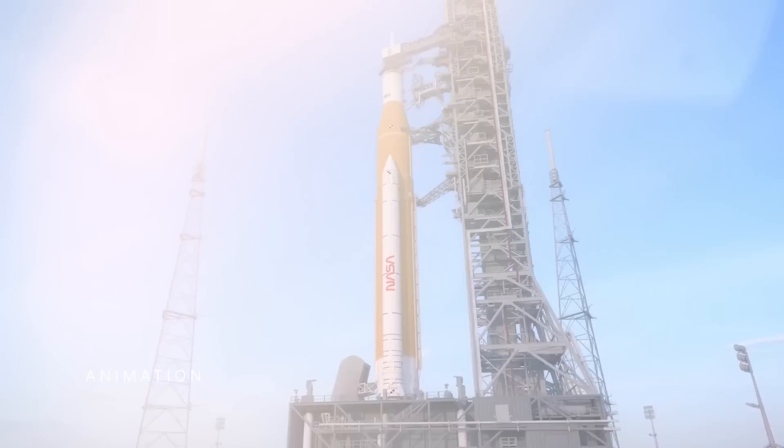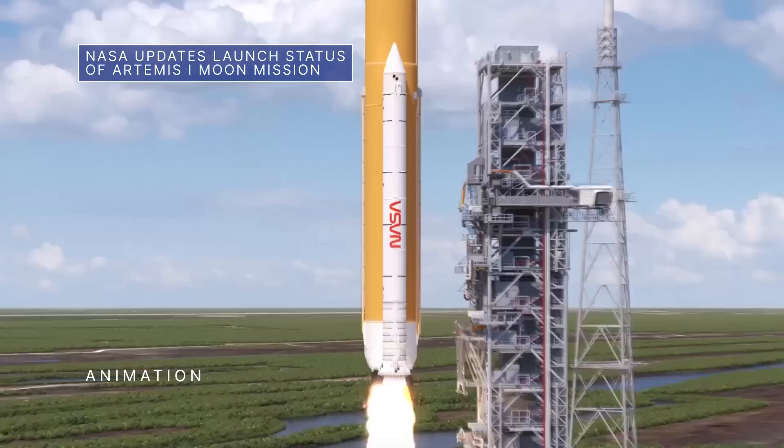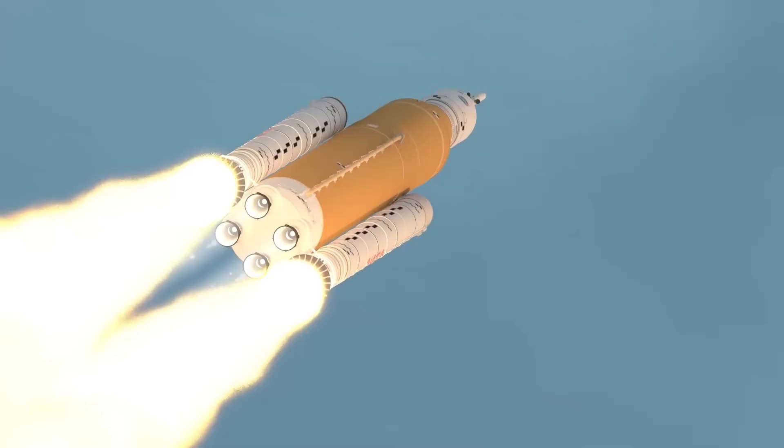NASA leaders provided an update July 20 on plans to launch the uncrewed Artemis I flight test around the Moon with our Space Launch System rocket and Orion spacecraft. While the agency has not yet committed to a formal target launch date, August 29, September 2, and September 5 are the dates currently on hold as potential launch opportunities.